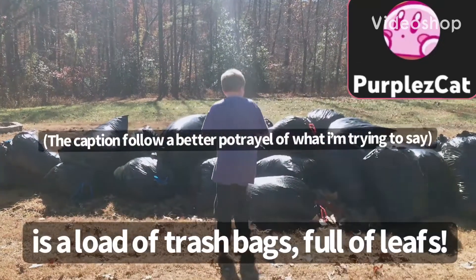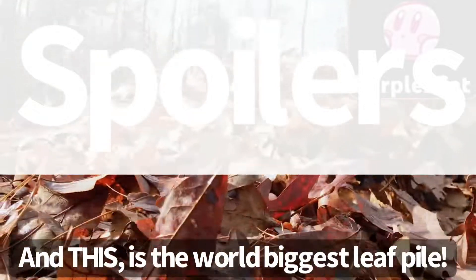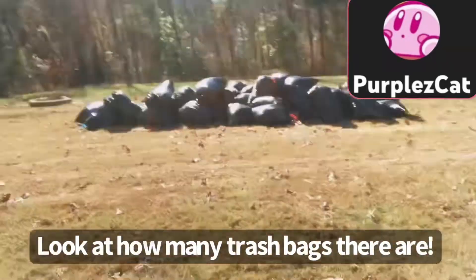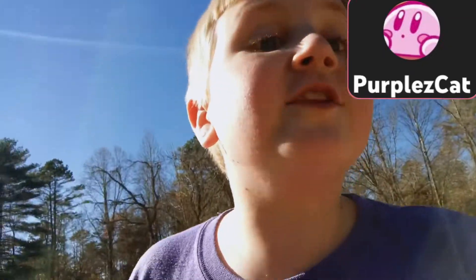This is a load of trash bags full of leaves. And this is the world's biggest leaf pile. I'm gonna cut up all these ties on the trash bags. I mean, look at how many trash bags there are full of leaves. They're full of like 200 leaves.